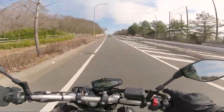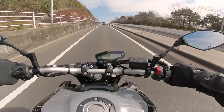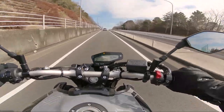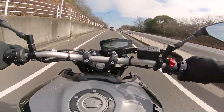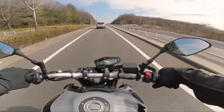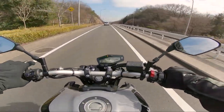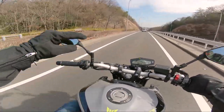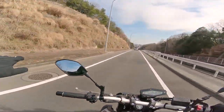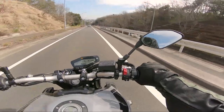Oh yeah, she wants to wheelie - a good one! She will wheelie like a trooper. Obviously that was gentle throttle, gentle clutch, but holy shit it just came up so smooth, just like that. I'm gonna wheelie - oh yeah, I like this bike already.